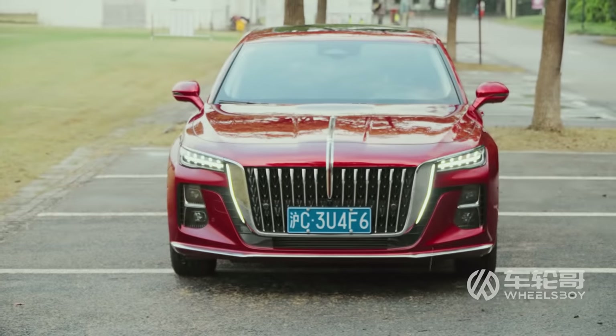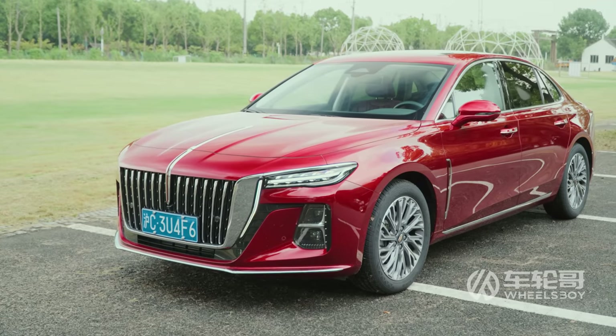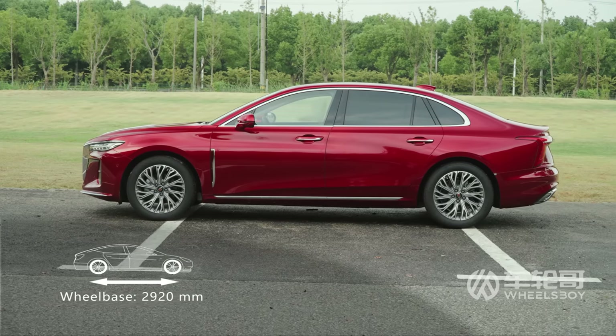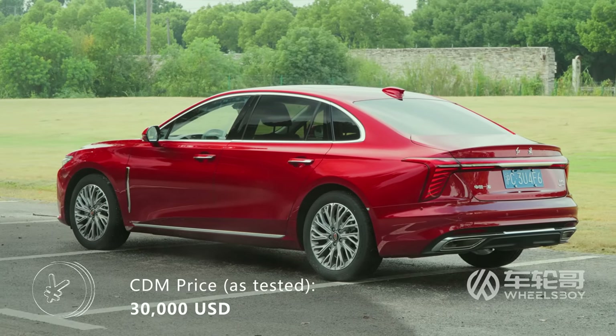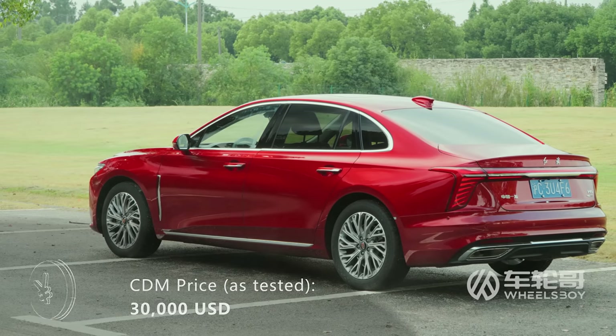I say little knock-off Rolls-Royce, but that's only a relative term. The H5 measures just a hair short of 5 meters, making it ever so slightly longer than the Camry and the Accord. That applies to the wheelbase as well, which, at 2.92 meters, stretches a bit longer than the Japanese sedans.